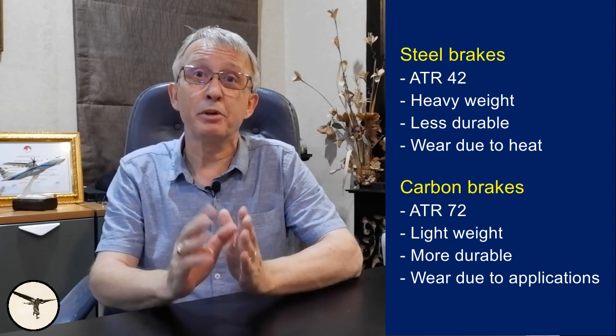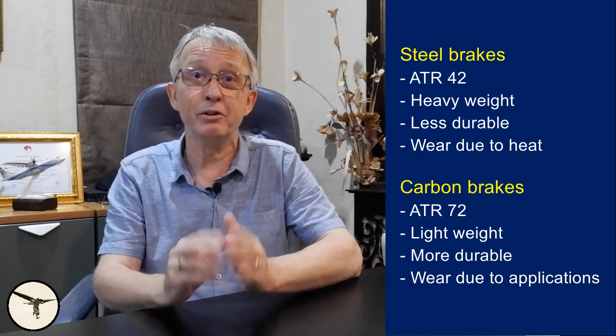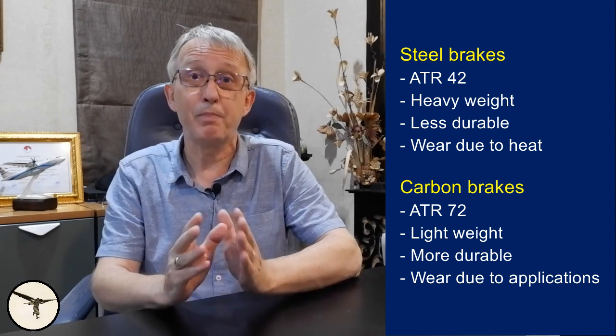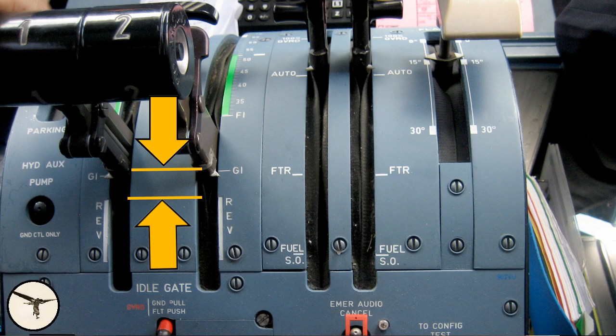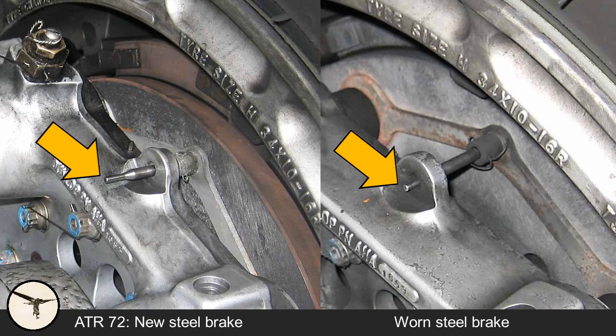Carbon brakes wear more when they are cold and when they are hot. Maximum carbon brake life can be achieved during taxi by using a small number of long, moderately firm brake applications instead of many light ones. However, unless you have a strong tailwind or are taxiing downhill, you don't need to brake at all — you can control taxi speed using the power levers in the range between ground idle and reverse. In most cases, I only use the brakes to slow down before a turn and when I am going to stop. Each brake has a wear indicator. On the ATR 42, it is a nut that moves into a cylinder as the brake wears. On the ATR 72, it is a pin that also moves inward as the brake wears — when the pin is flush with the housing, it is time to change the brake.